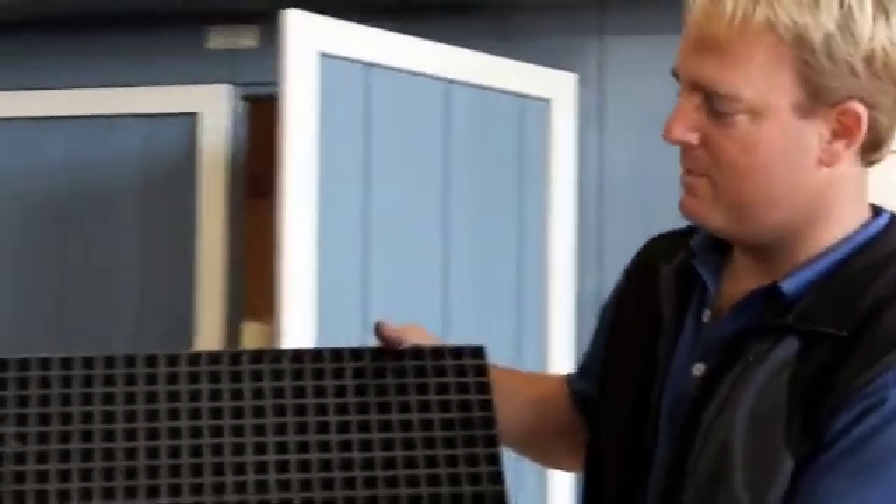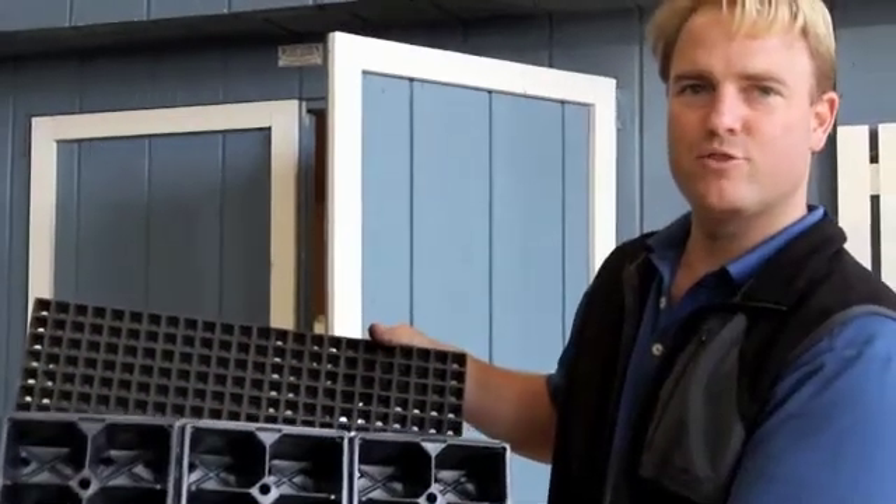Hi, my name is Kurt Vandy-Wettering from IV Acres and we're at our facility in Calverton, New York. I'm going to help explain how we transplant flowers from what we call a source tray to the finished tray.